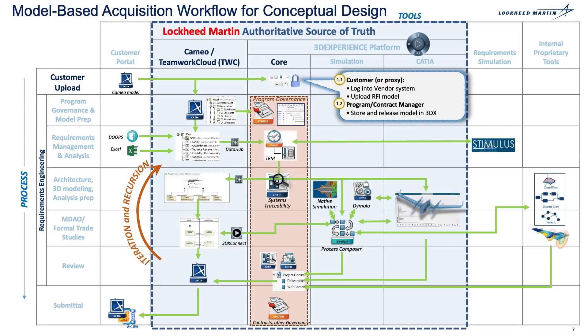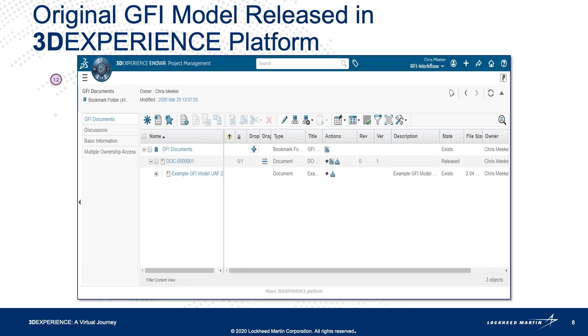The program manager or contract manager stores and releases that model within the 3DX platform. This is the customer information, and it's going to be archived within the 3DX platform, ensuring that what comes from the customer stays in its original form. This allows all of those assigned to this project to have only one source of reference to find the original government furnished information that was provided by the customer.